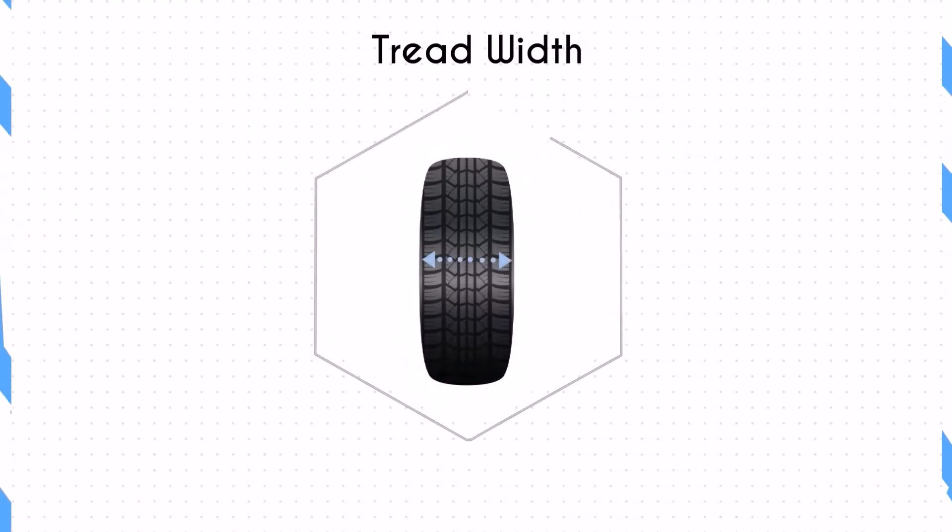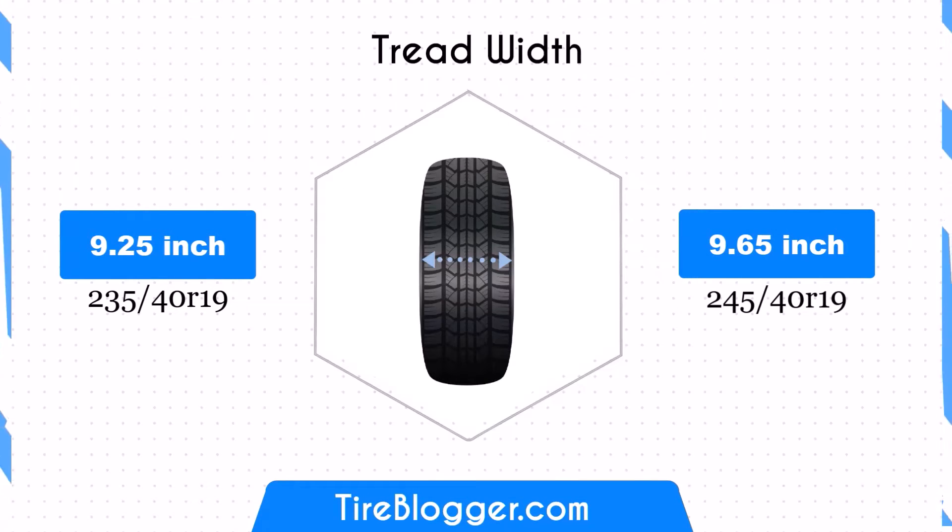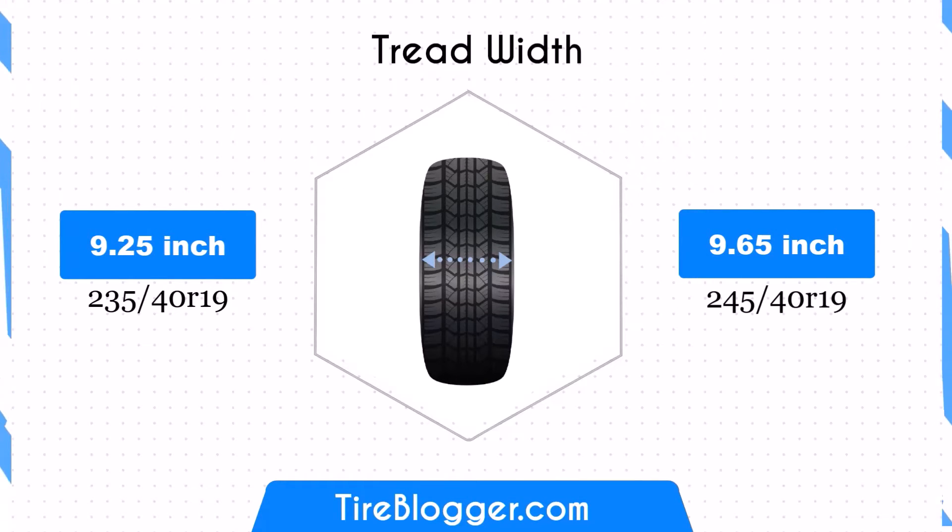The width of the 245/40 tyres is 9.65 inches, which is 0.39 inches wider than the 235/40 tyres. This increase in width provides a larger contact patch, potentially improving traction and stability, especially in cornering and handling.